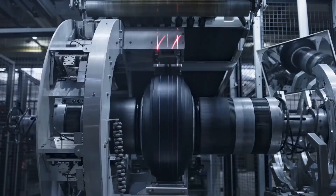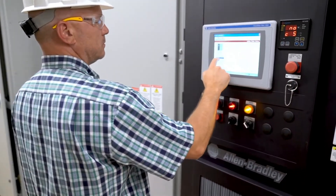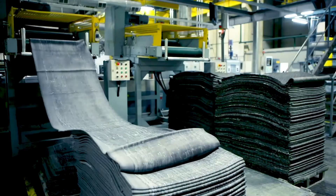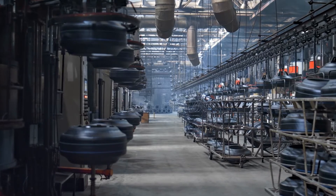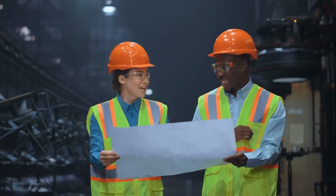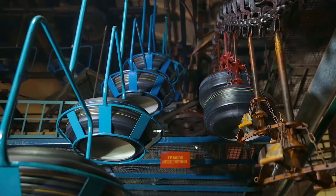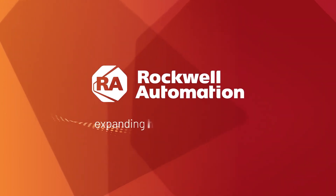Whether you're a tire manufacturer or machine builder, you can improve uptime in tire plants using a multi-layered approach to corrosion management. Adding layers of defense, such as corrosion-resistant products and robust sealed enclosures, can reduce exposure and the impact of corrosion-causing contaminants. Reduce corrosion-related downtime in tire production using Rockwell Automation ruggedized industrial control solutions designed to help tire makers improve uptime. Get started quickly and efficiently to meet industry demands by partnering with the manufacturing experts at Rockwell Automation.